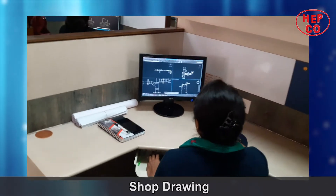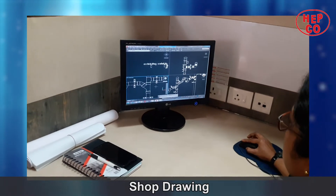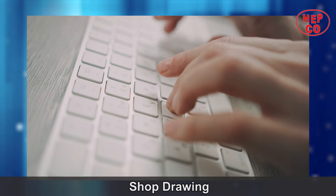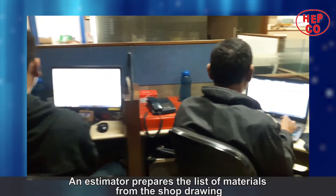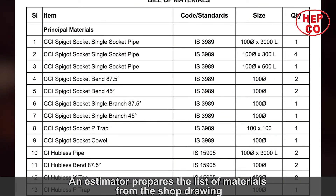Once the design is done and GFC drawings are received, the draftsman produces the shop drawings for accurate and trouble-free installation. An estimator then prepares the list of materials from the shop drawing.